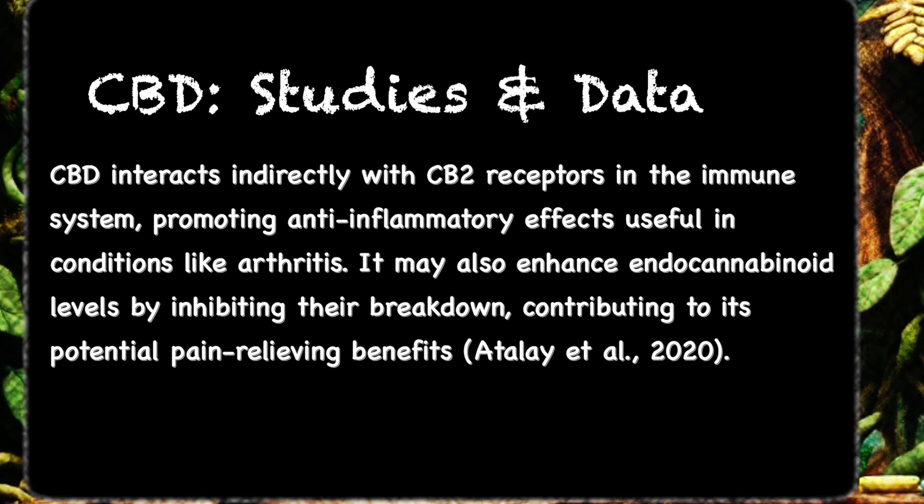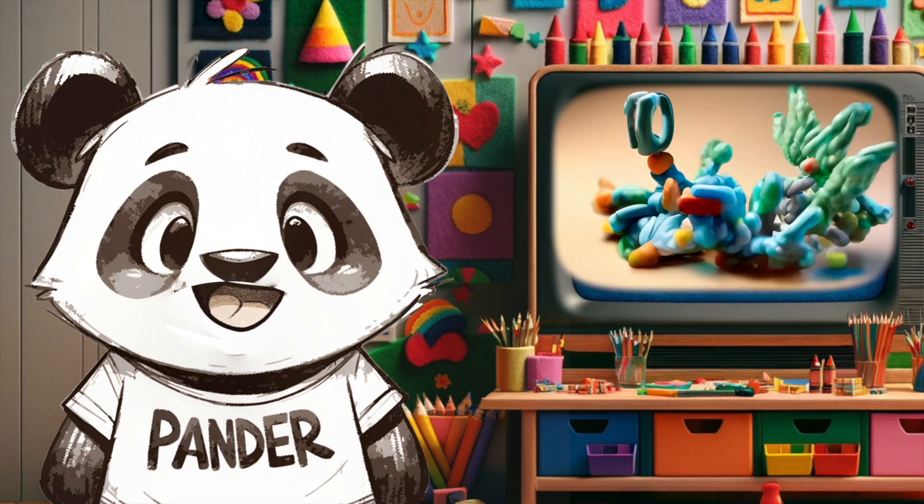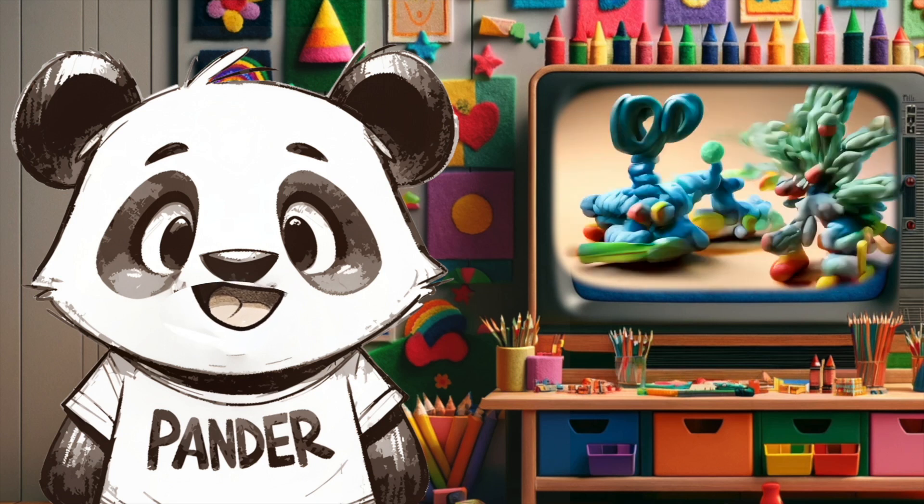These studies highlight CBD's ability to activate cannabinoid type 2 receptors, reducing cytokine production and immune response, easing inflammation in animal models. As studied by Malfead et al. in 2000, CBD effectively blocked arthritis progression, reducing pain and protecting joints.